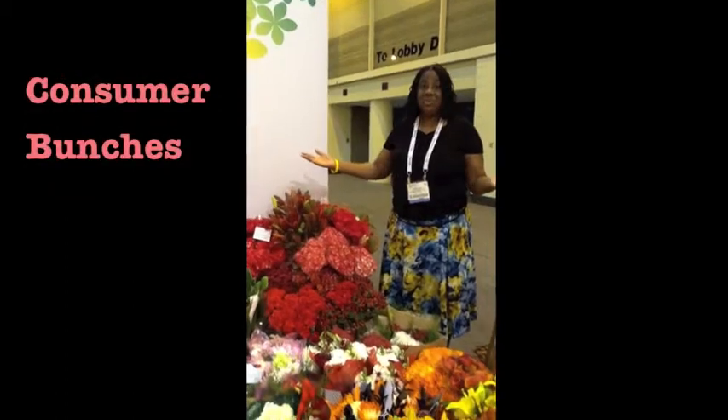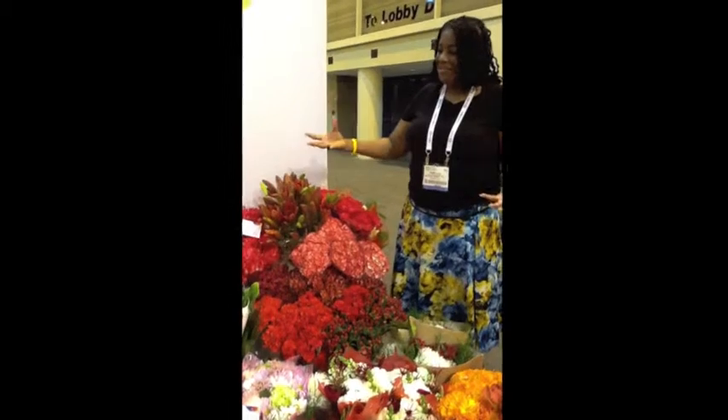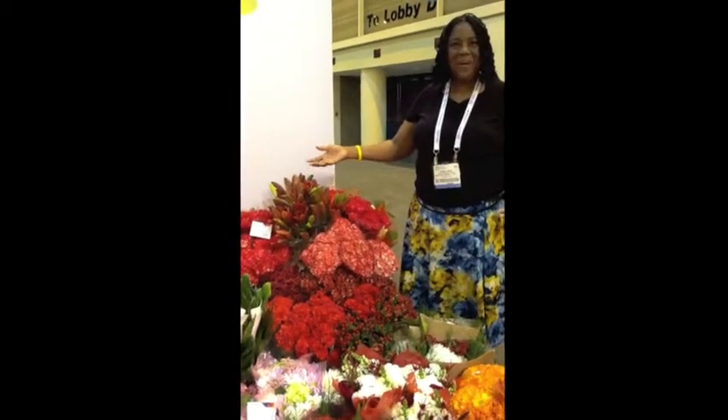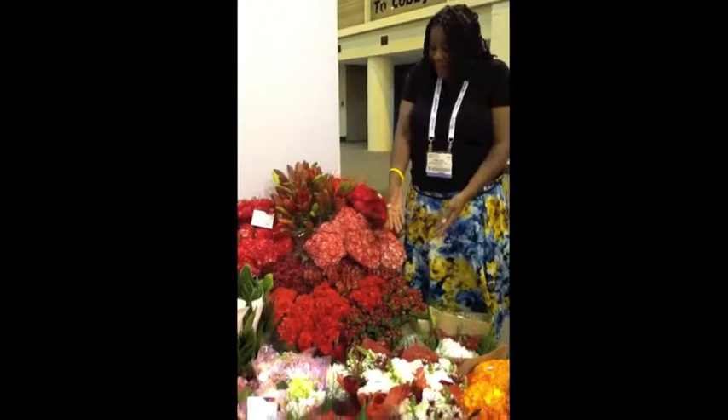They also have a unique line of consumer bunches. If we could stroll down the booth, I'd like to share that with you. What really excites me about Joy Floral is the vibrant colors of their flowers. The hydrangeas are popping, the freesias are popping, the alstroemeria is popping, the hypericum.